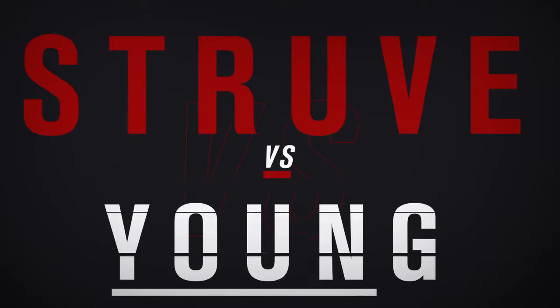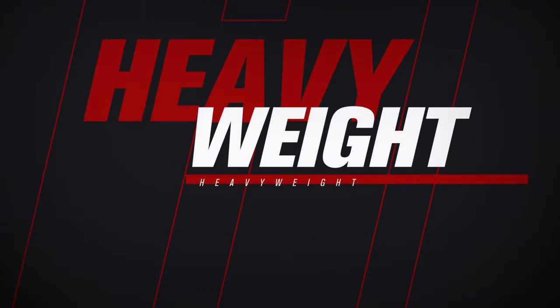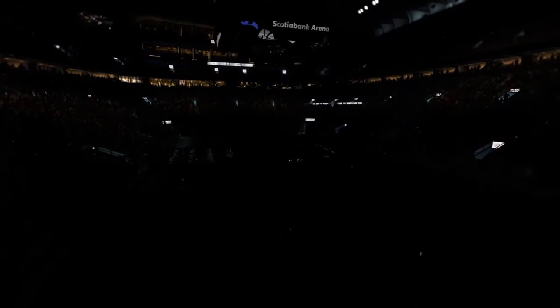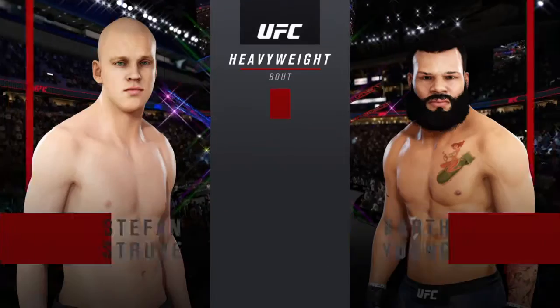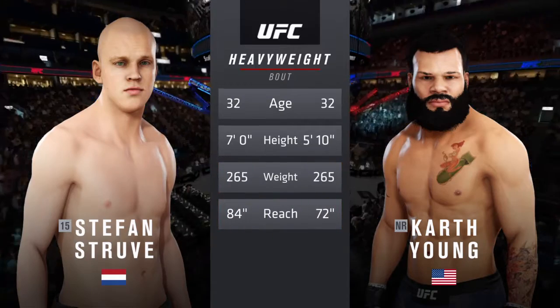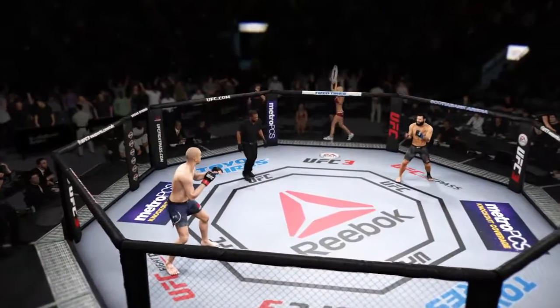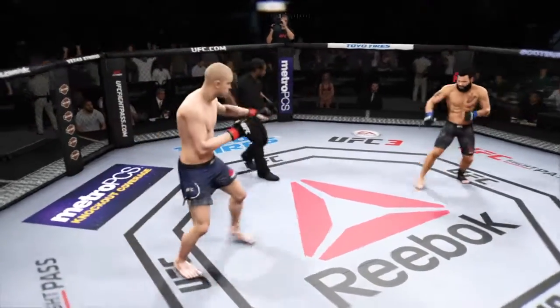Coming up next, it's a UFC heavyweight showdown. Our tale of the tape for this heavyweight fight — both fighters are 32, and Struve is 6'11" tall. You ready to fight? Ready. Here we go.